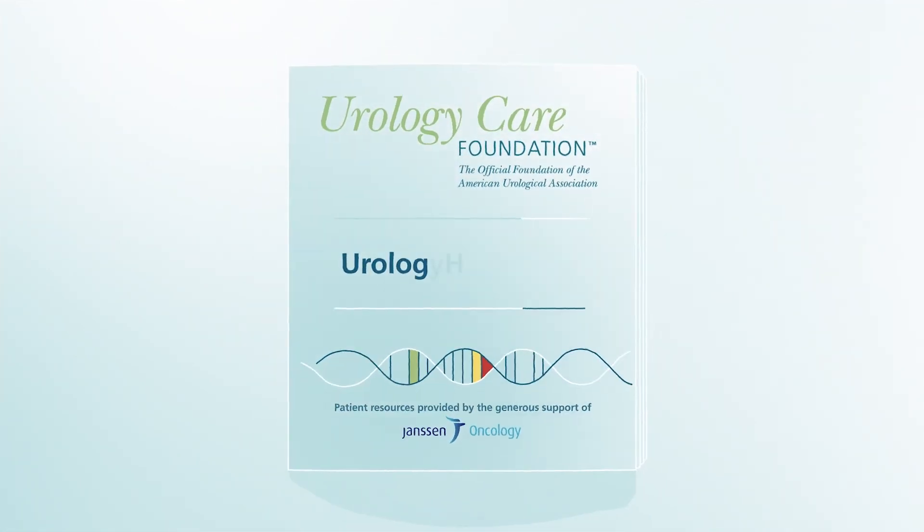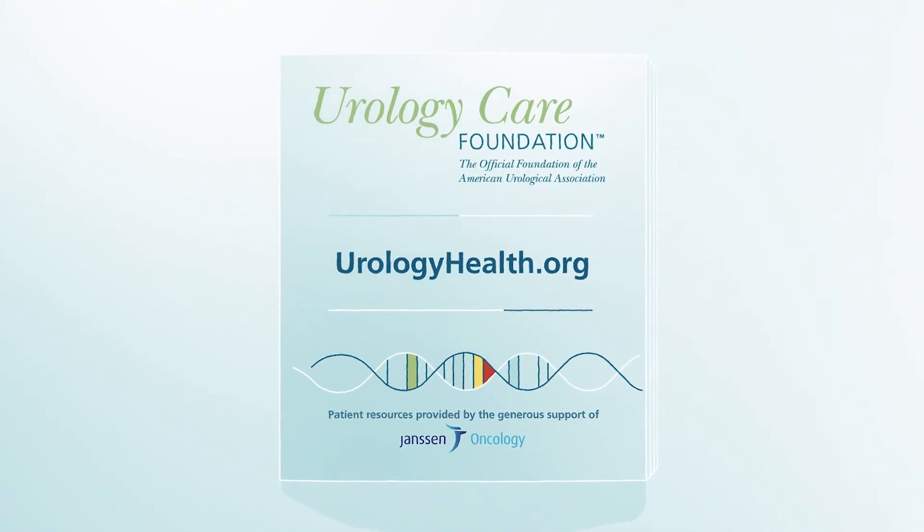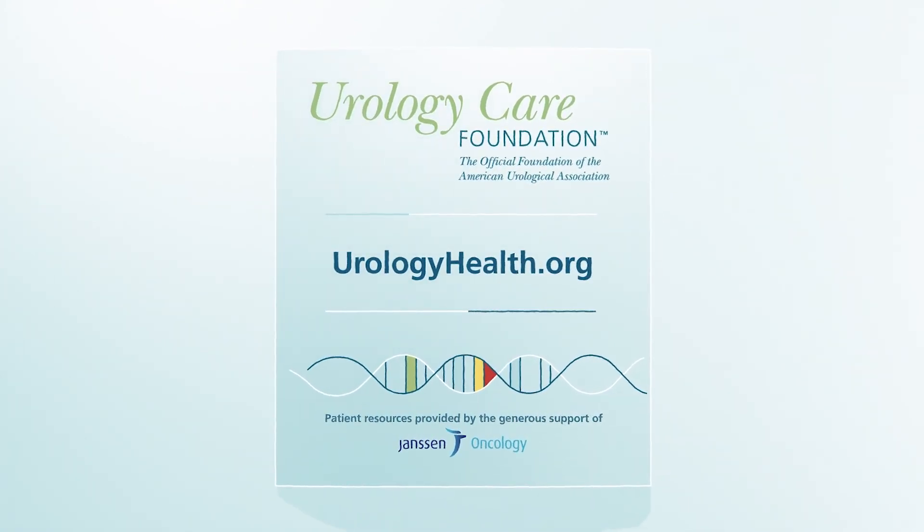The Urology Care Foundation is the official foundation of the American Urological Association. Patient resources and services are provided by the generous support of Janssen Oncology.